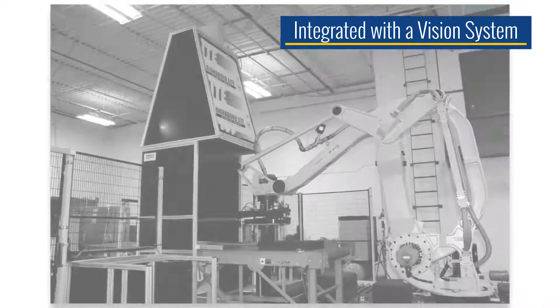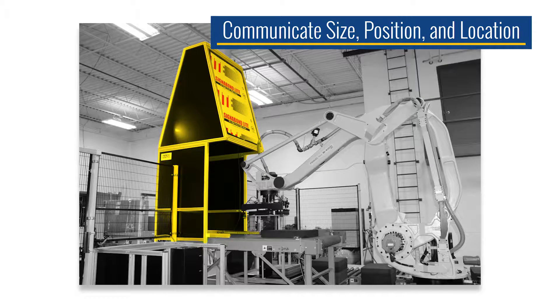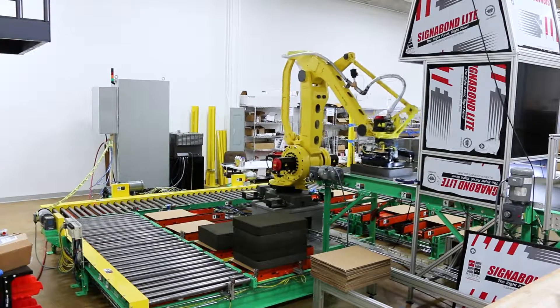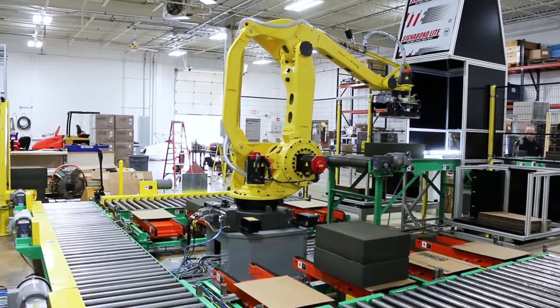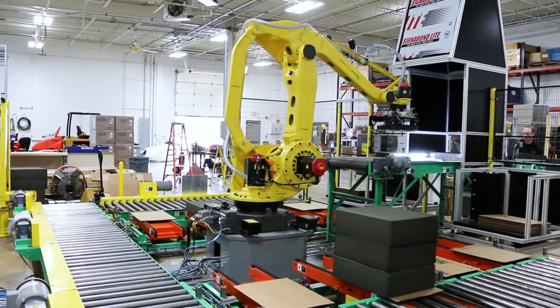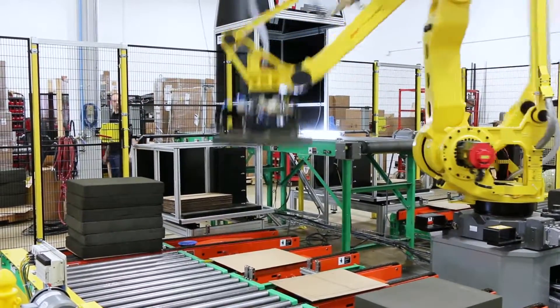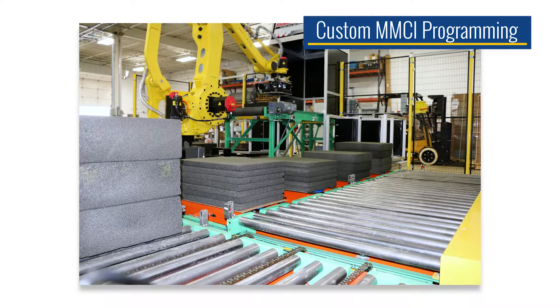In order to accomplish this, the incoming conveyor was integrated with a vision system to communicate the size, position, and location of each block as it traveled down the conveyor. Using this information, the robotic arm was programmed with the ability to locate and grab each block on the fly, without having to slow down the belt conveyor or incorporate sortation systems to properly align the blocks to be picked up.